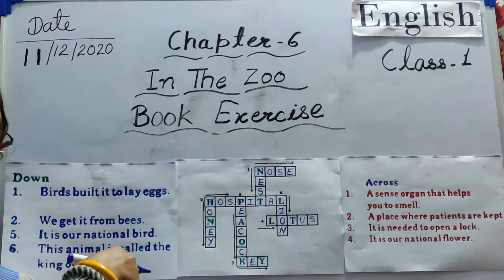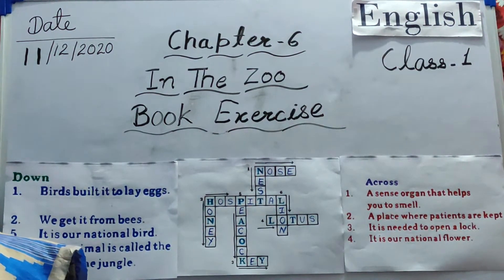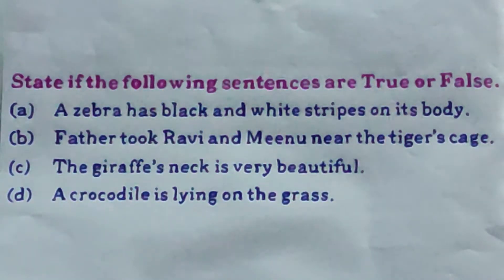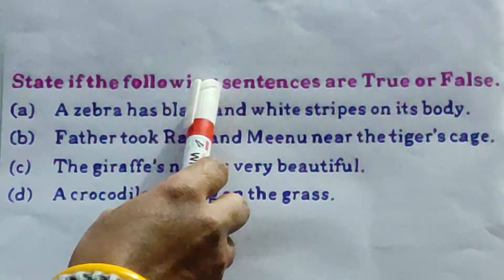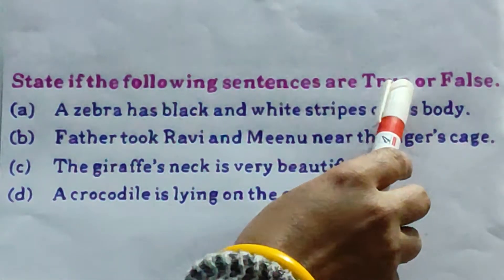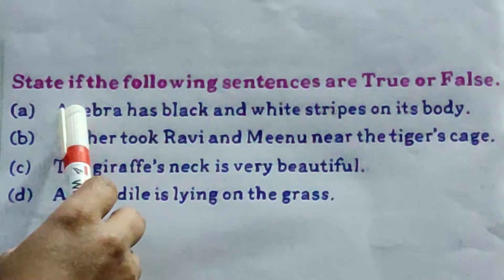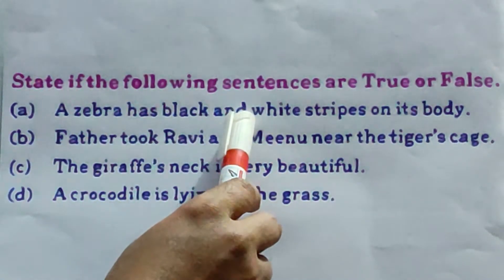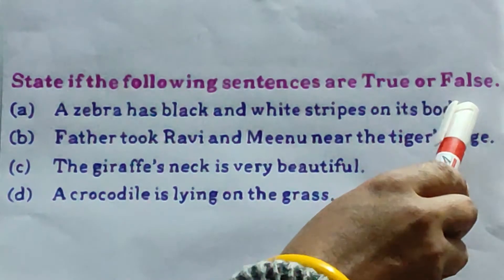All of you complete this exercise first, then we will do the next one. Students, your second work is: state if the following sentences are true or false. A: a zebra has black and white stripes on its body.